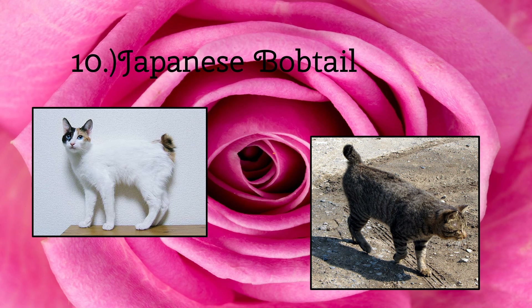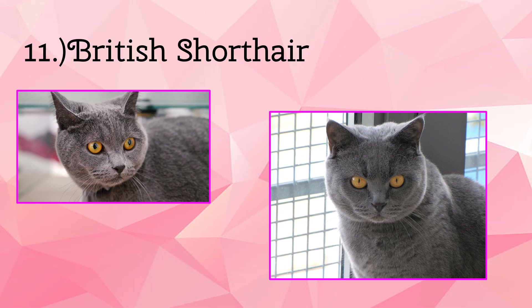Next up we have the British Shorthair. These cats look almost identical to the Pixiebob. They look almost exactly alike. They have very plush fur — almost woolly, but kind of firm.